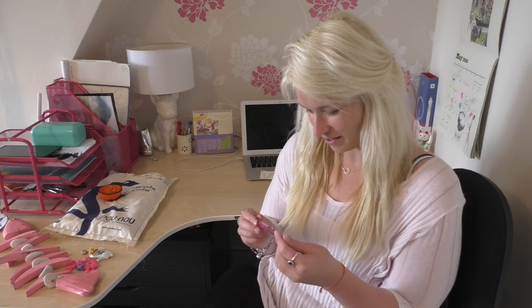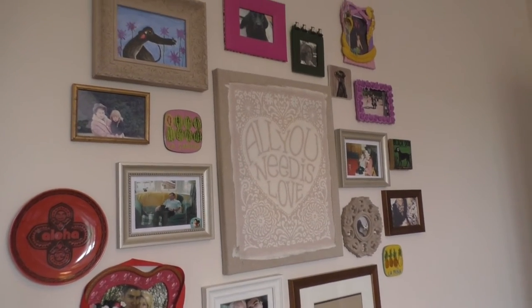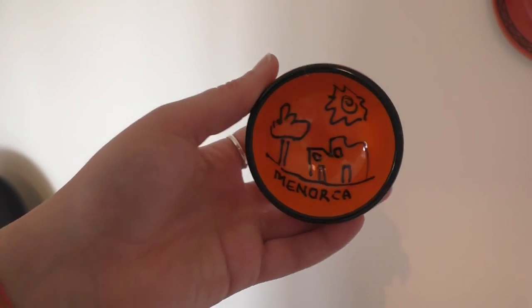Then I got this little ceramic bowl, and my goal is to stick it on my wall to the left here — just to have it as a sort of wall of memories. If I didn't use it for that I'd probably just put some earrings in there on my bedside table. This was 3 euros 95 and I love the brightness of it.